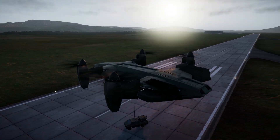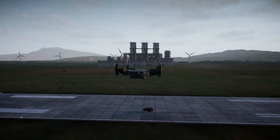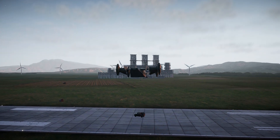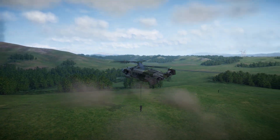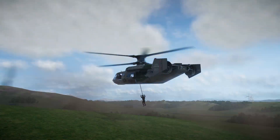For heavier loads, we attached a sling load system to both the IBIS and the Tarantula, which lets you pick up certain ground vehicles like APCs and trucks. You can also use the sling load's cable system to rescue downed pilots or stranded infantry.